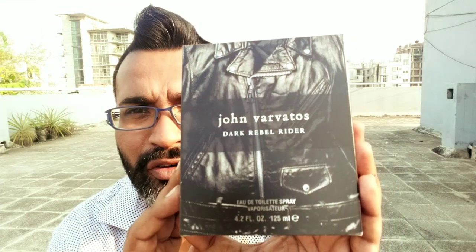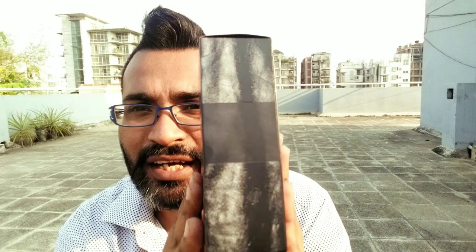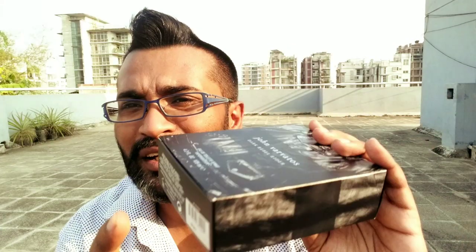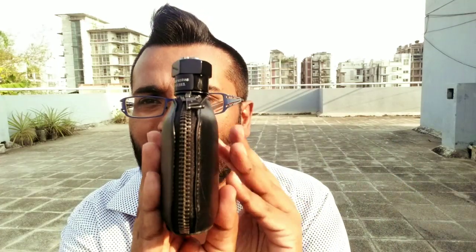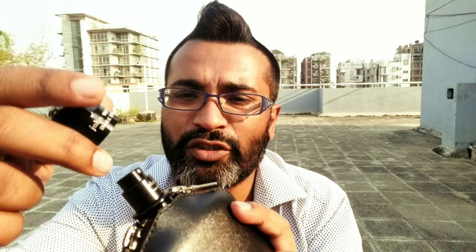So here you can see John Barbados Dark Rubble Rider — the leather jacket on the bottle tells you what kind of fragrance this is going to be. The winter is coming slowly so it's not really cold yet, but a cool breeze is flowing. It's 125ml EDT concentration. The back looks like the back of a jacket, with their emblem and some product information. The bottle is really one of the highlights of the presentation — it has a full leather or rexine jacket covering it, with a chain, and the cap comes off just like Dark Rubble.